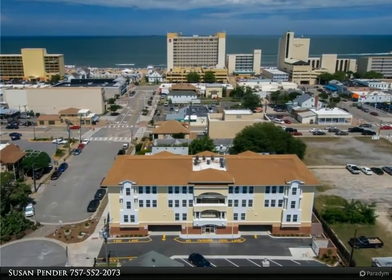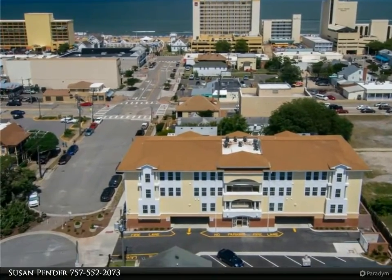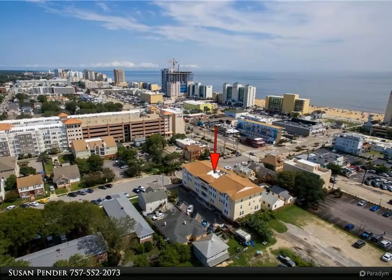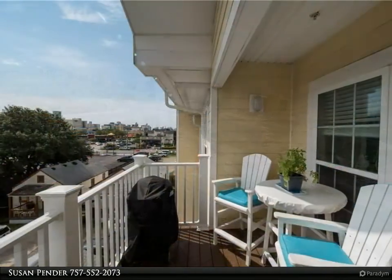This Berkshire Hathaway Home Services Town Realty property video is presented by Susan Pender. Fantastic views of the ocean and city from this newer three-bedroom ultra-stylish condo, just a few blocks to the oceanfront beaches, boardwalk, and great restaurants.